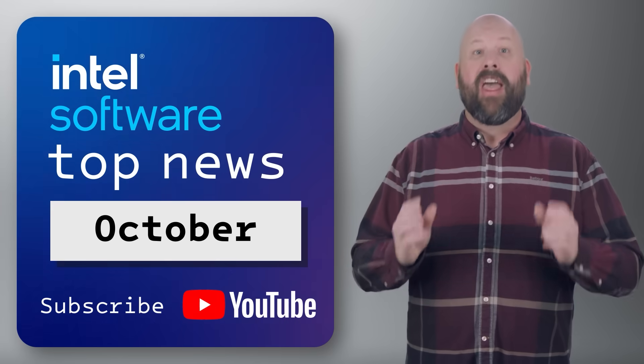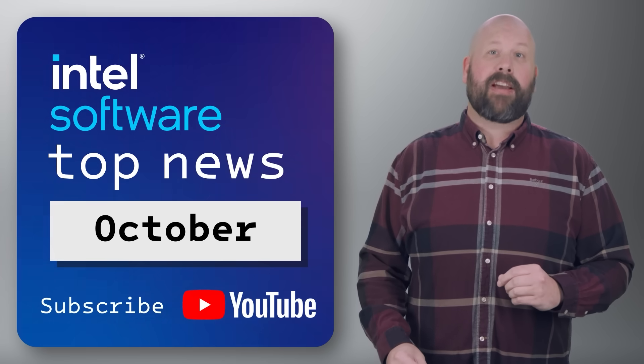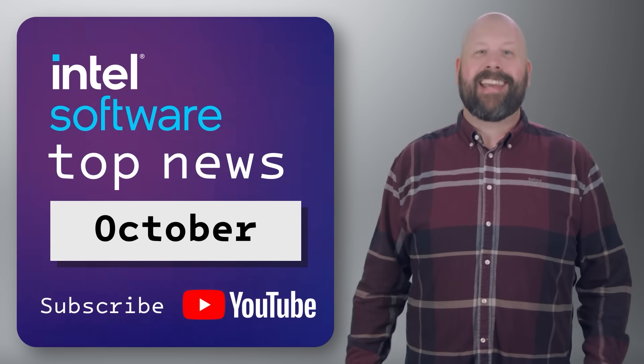And that's it. Thanks for joining me this month. Remember to like this video, share it with your colleagues, and subscribe to the Intel Software YouTube channel to keep up to date with all your IDZ news. I'll see you next month. Take care.